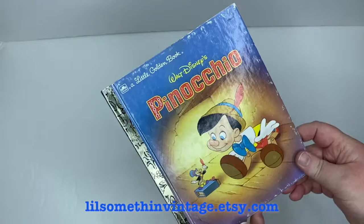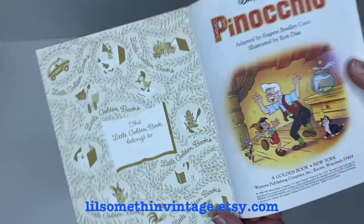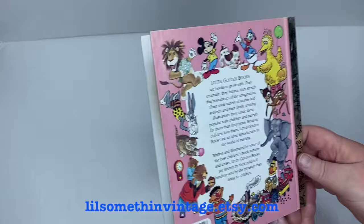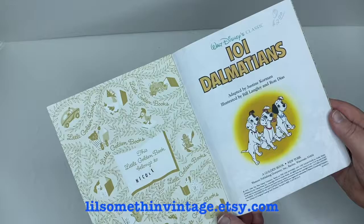Next up is Walt Disney's Pinocchio, adapted by Eugene Bradley Coco, illustrated by Ron Díaz, copyright 1990. Flipping through, there's really no writing, tears, or bent pages throughout the book. There is some rubbing off of the black on the spine design around the edges of the covers, but not too bad.